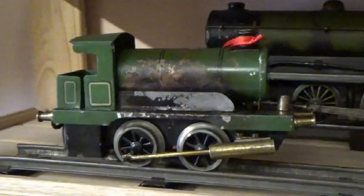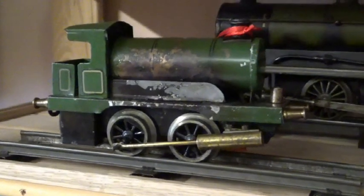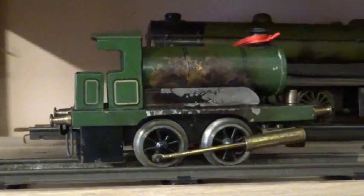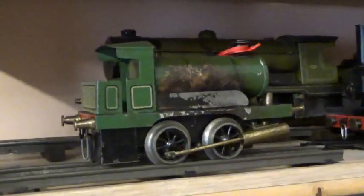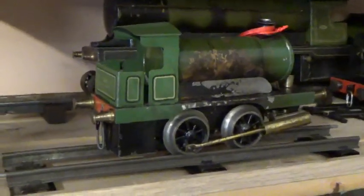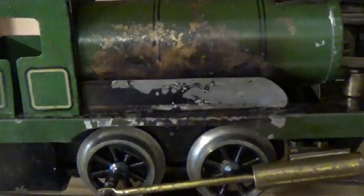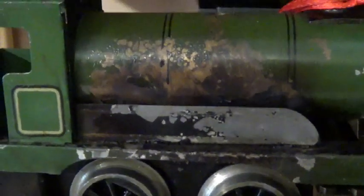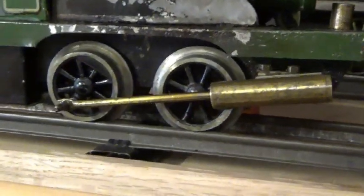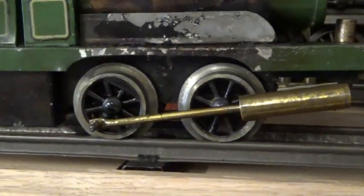Another loco — this is a Bar Knight. If it had a model number, I don't know what it was. It's obviously been well used. It's intended to look like an 0-4-0 but in fact is technically a 2-2-0.